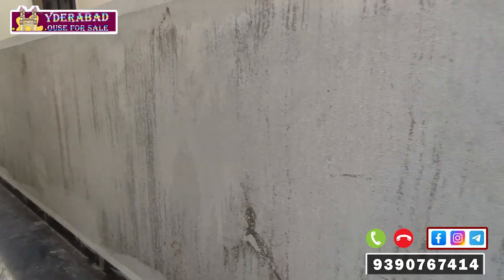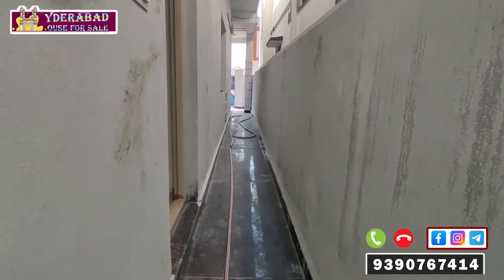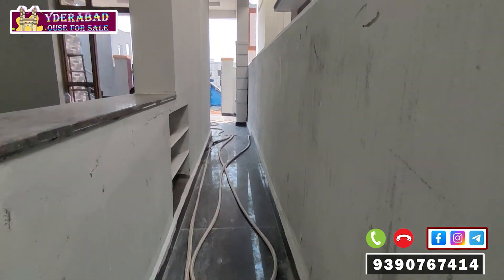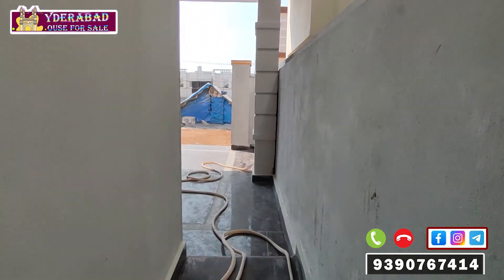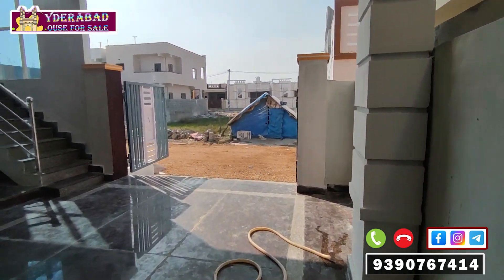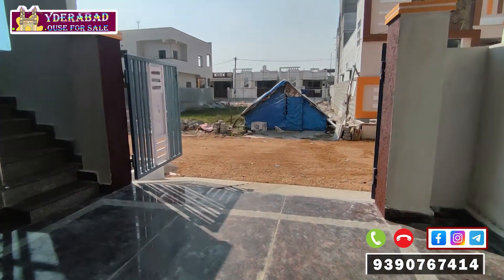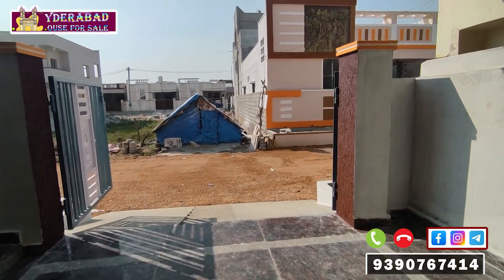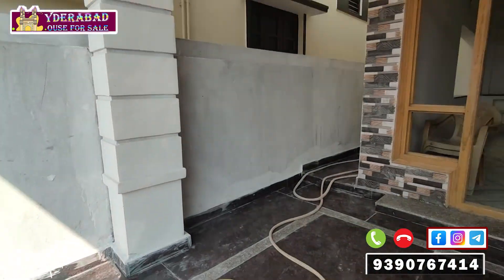150 square yards, west face, Rampalli village. You have 2750 dimensions. The price is 70 lakhs in the budget. The parking area, first floor, and side setbacks all have granite finish.